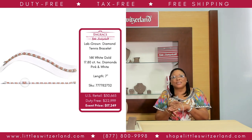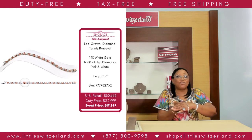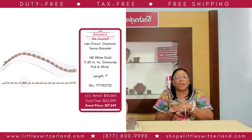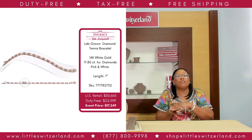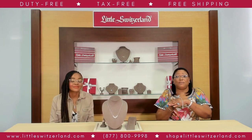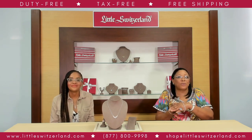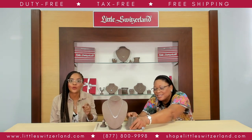The choice is yours. With a US retail of $30,665, our event price is $17,249 — that is a whopping savings of $13,416. That is a significant savings, so call now. We will not keep this bracelet in stock long. Shauna, that bracelet is a showstopper.